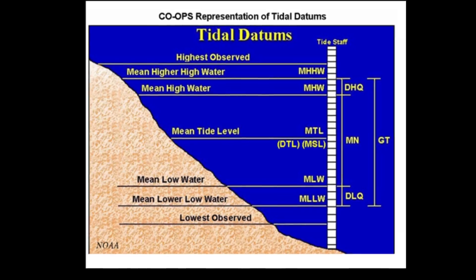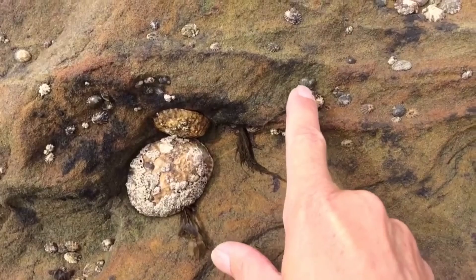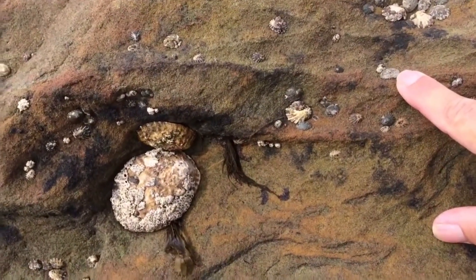Some limpets can grow quite large; however, most are only a few inches wide. Since limpets living at the low water mark are battered by waves, they require smaller, flatter shells than those living at the high water mark.